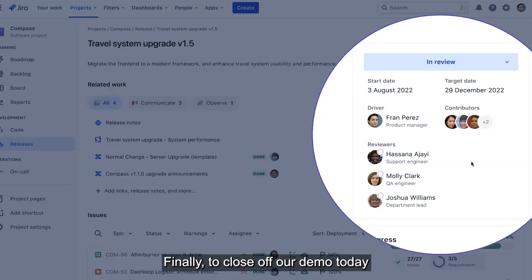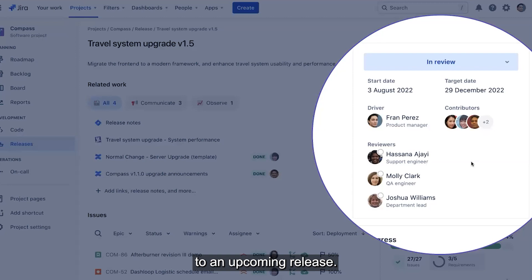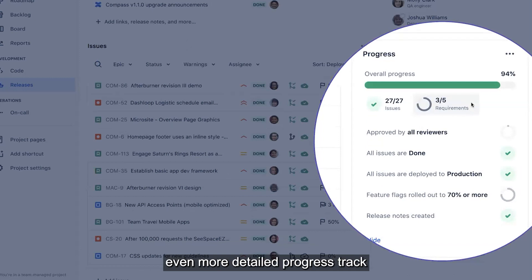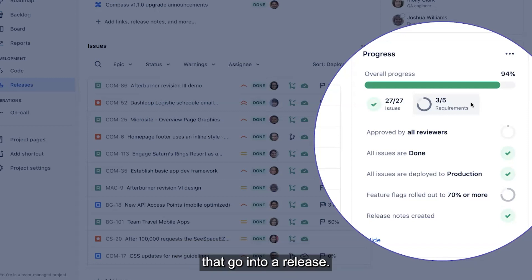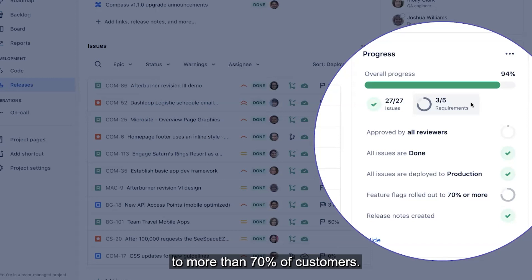Finally, to close off our demo today, an upcoming capability is that you'll be able to assign reviewers and approvers to an upcoming release, meaning that in large enterprises which might require sign-offs before things go live to customers, all the checks and balances have been done properly. Next up, we're going to include an even more detailed progress tracker in regards to the granular tasks, issues, and requirements that go into a release, even allowing you to set up your own progress markers, such as the percentage of issues that have associated feature flags rolled out to more than 70% of customers. We're going to put this into your control.